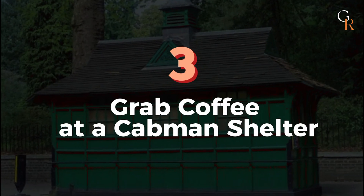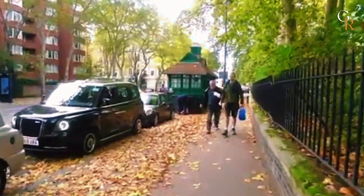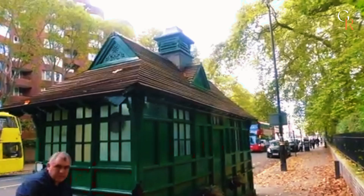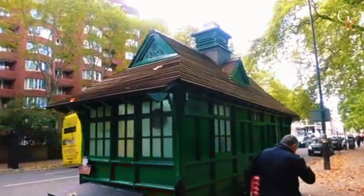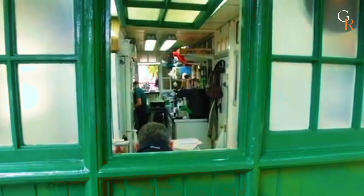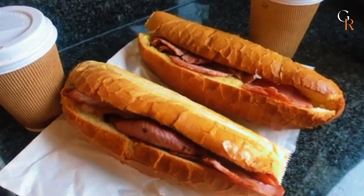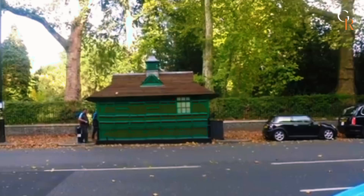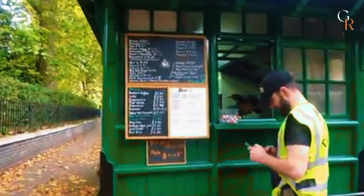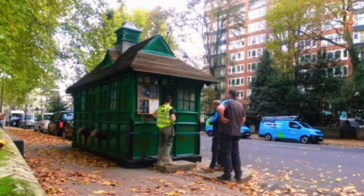Number 3: Grab coffee at a cabman shelter. As you explore London, keep an eye out for little green huts called cabman shelters. Built in the late 1800s to provide food for black cab drivers, only 13 of these shelters remain today. While only licensed cab drivers can dine inside, you can still enjoy a coffee or sandwich from the takeaway window. Luba's Green Hut Cafe on Kensington High Street is a great spot to try — the friendly owner and delicious sandwiches and pastries make it a must-visit.